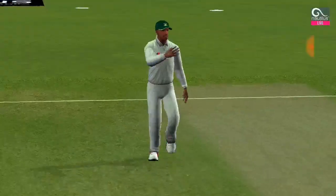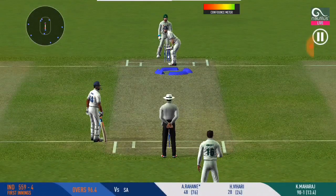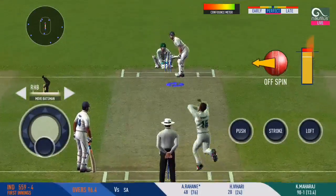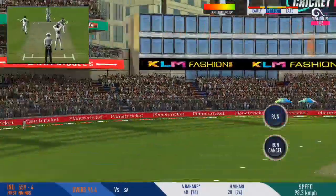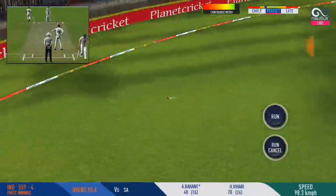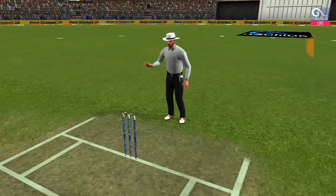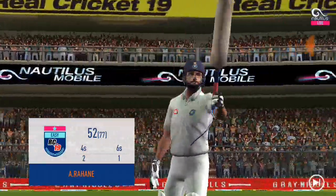Fantastic display of batting by these two players — they have put their team in a really strong position now. Shot! Oh well! That's a beauty. That will surely give him some confidence.